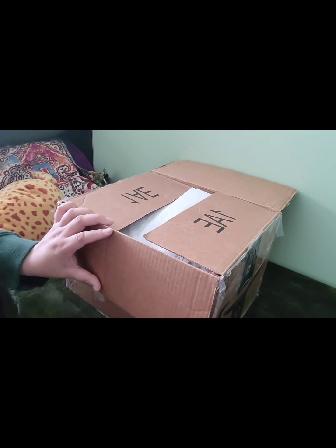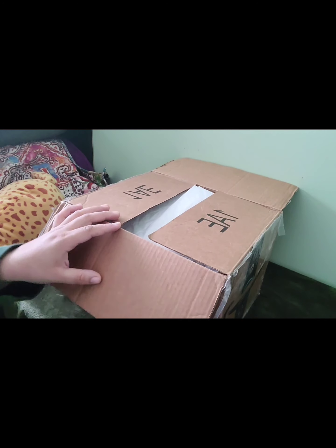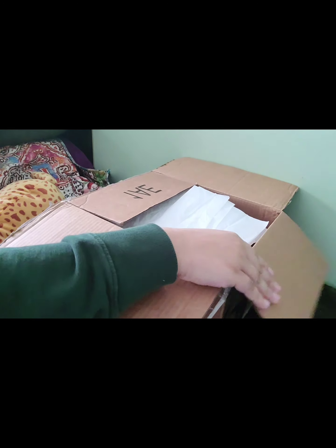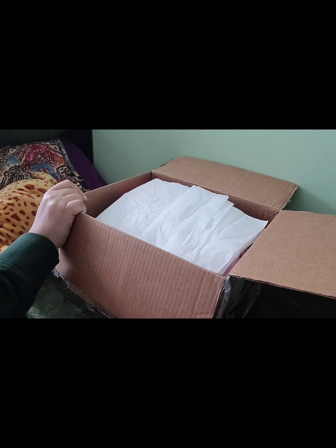I think I haven't done a box opening in such a long time. I'm not sure if I did it for all of my babies. Honestly, I think I only did it for one and I've got four babies. But let's see what's going on in here.